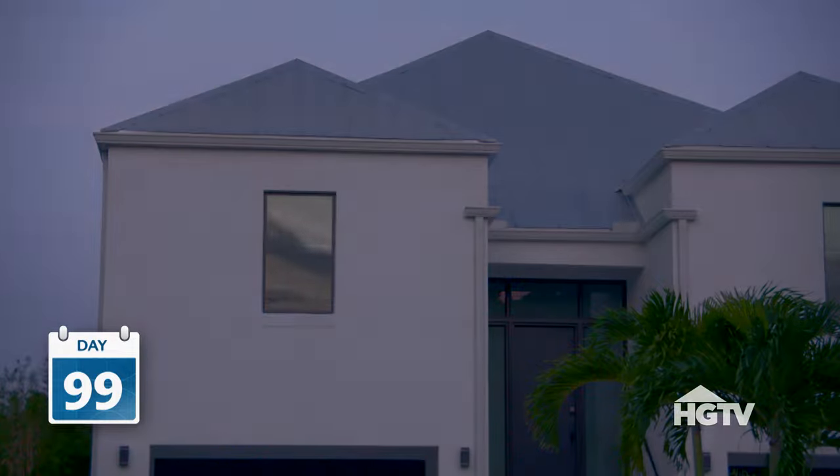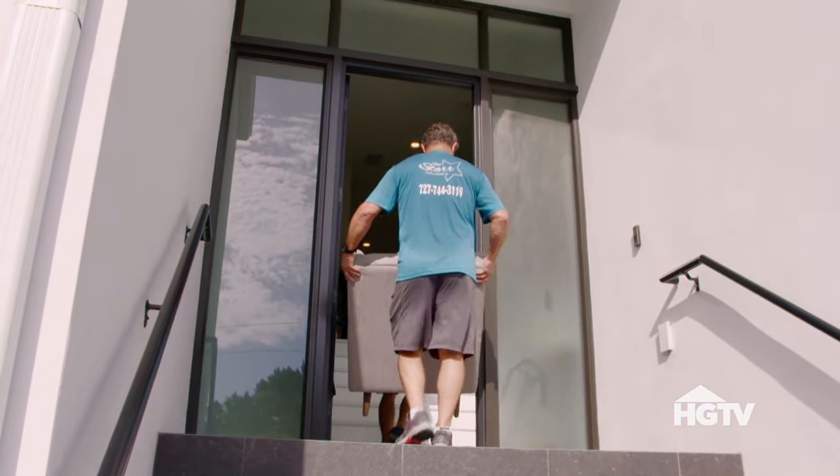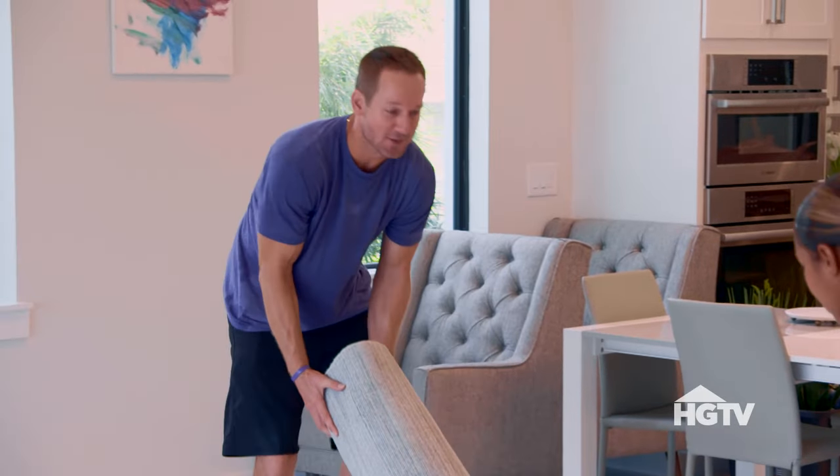This is going to be a really cool, special project — unique too, you don't see these very much. Every different decision that we've made on the design is all coming together and it is really starting to look like a home. I hate to cover up these beautiful tiles, but all the work we did on these tiles and we're going to cover them up.